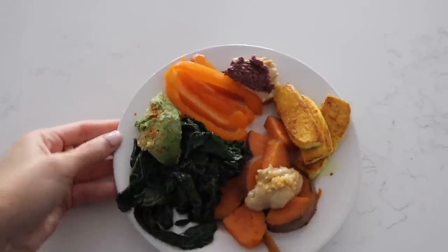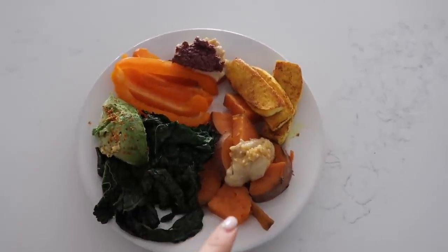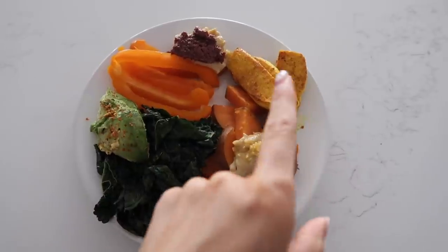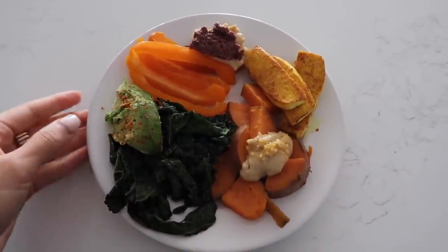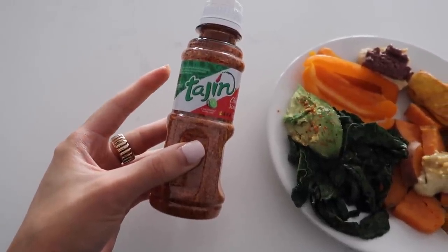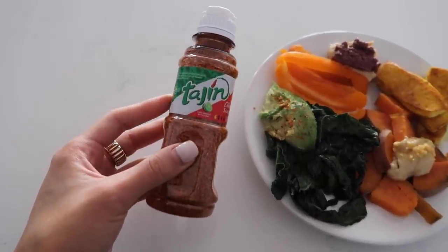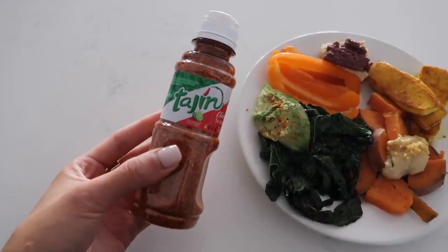Alright, this is the meal: peppers with hummus and olive tapenade, sweet potatoes with hummus — such a good combination — my tofu, some kale, and a little avocado with tahini. I got this tahini at Perola's in Kensington Market — it's a really yummy, citrusy, slightly spiced tahini. Super, super good.